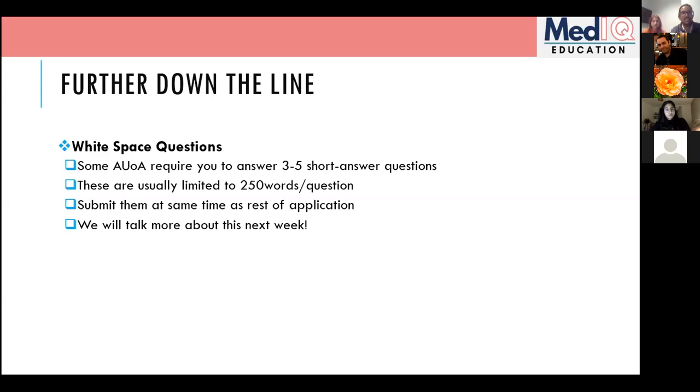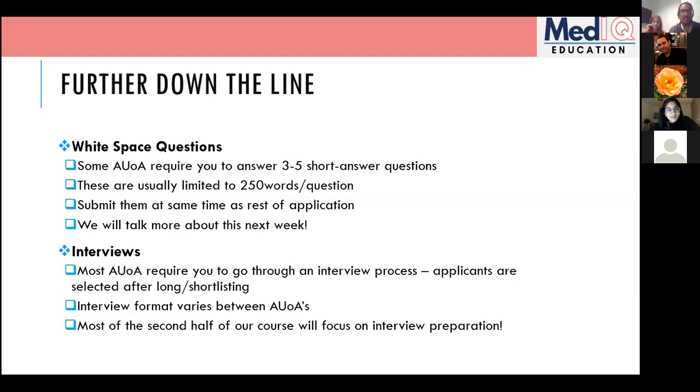Some questions are very abstract — one of mine for Cambridge was something about dark matter and its implications in medicine. The generic format of white space questions typically asks for evidence of research, teaching, and leadership and management, plus one personal question. It's really a chance to sell yourself in prose, which is why writing down a list of your experiences beforehand really helps.